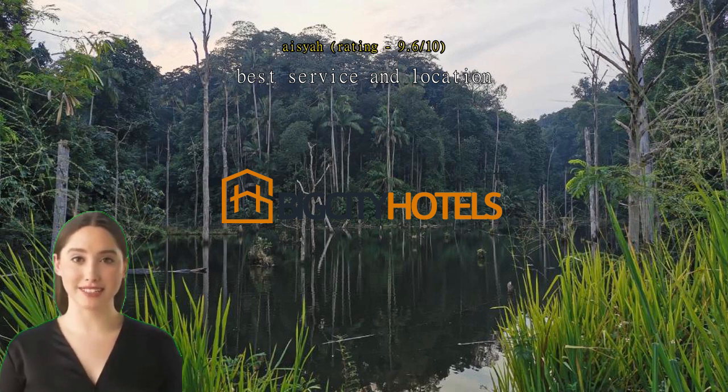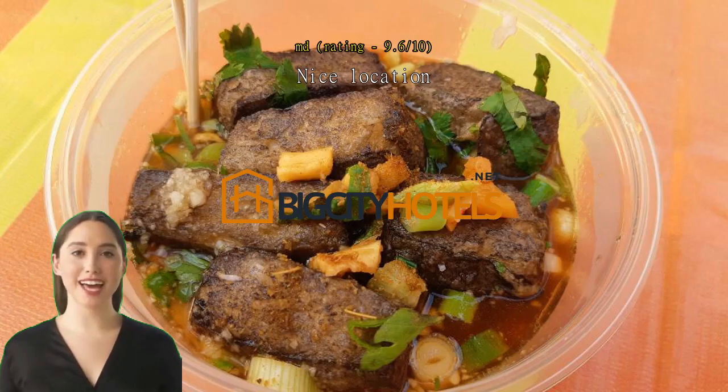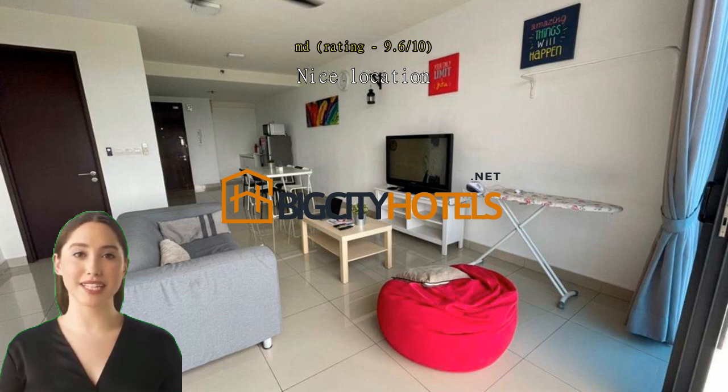Nice location, very nice location. Room good for small family, clean apartment. Very recommended.